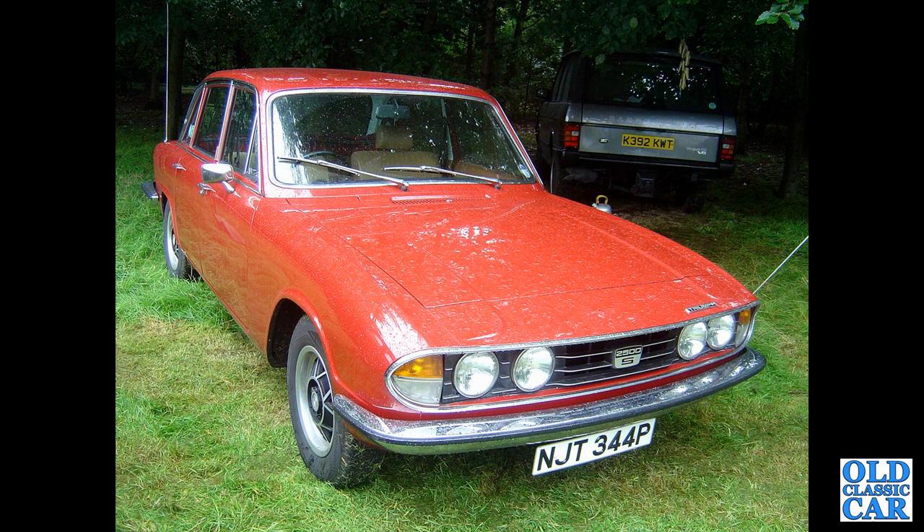Another big saloon — the 2500S. I believe these replaced the two-and-a-half-litre PI in Triumph's range in the 1970s. This car's from 1975.